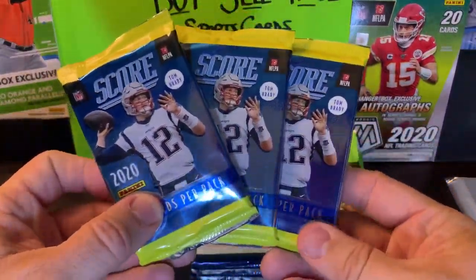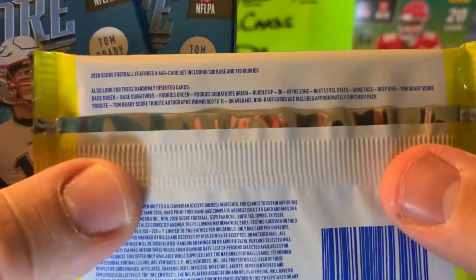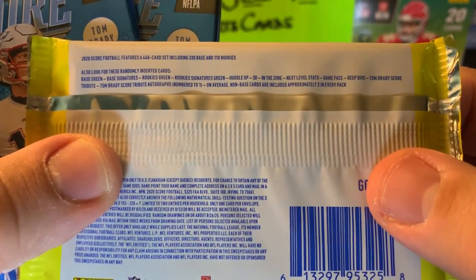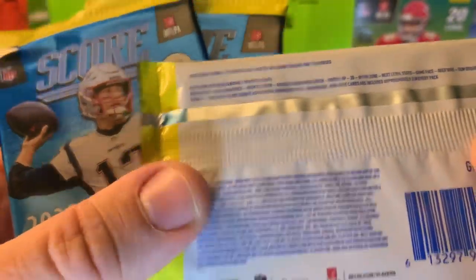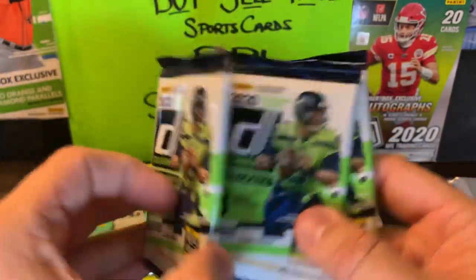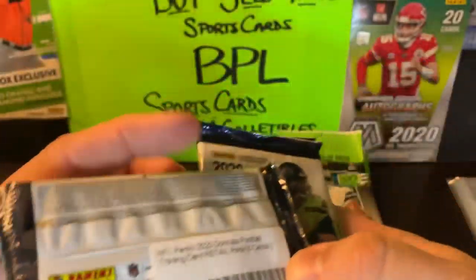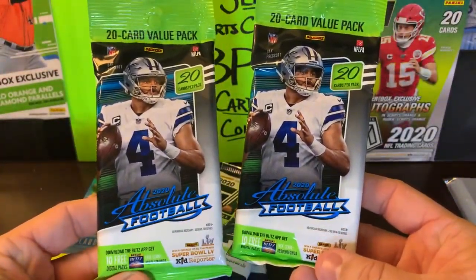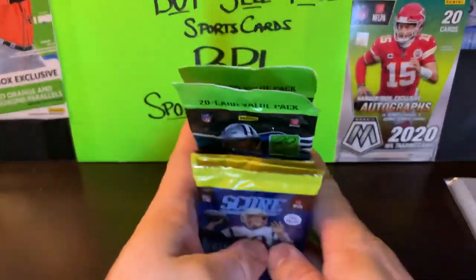We ended up getting three packs of Score 2020 Football — my guy in the front there, basically chasing anything from Patriots uniforms. We had some retail base, green signatures, so we could possibly get an auto. Score also has signatures, green, In the Zone, Next Level Stats, Game Face, and Tom Brady Score Tributes which I haven't gotten any of yet. We also got three packs of 2020 Donruss, which has been quite sneaky, and two value fat packs of 2020 Absolute Football. I'm going to do Score first.